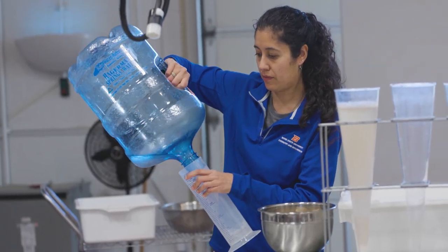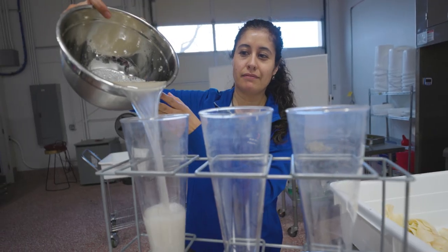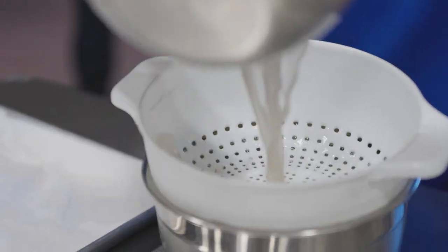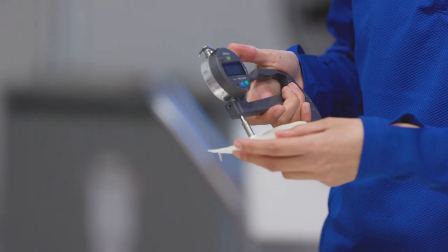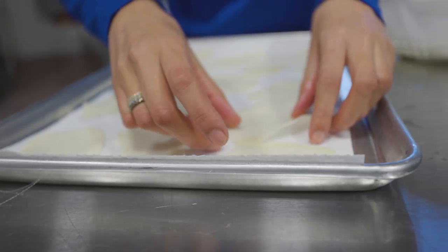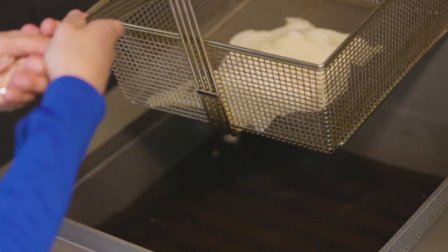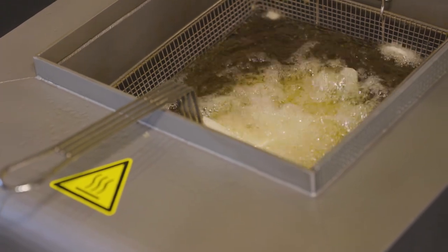After the potatoes were sliced, they were washed in water, and that washes off reducing sugars and free amino acids that combine during the frying process and produce acrylamide. By having those be easier to remove and wash off, we're able to produce less acrylamide in the frying process.